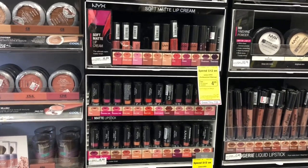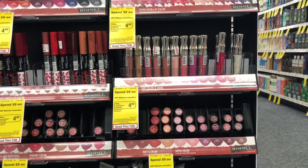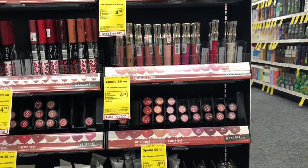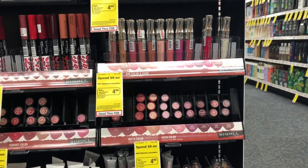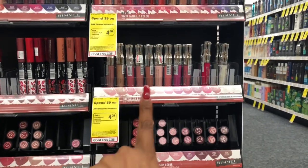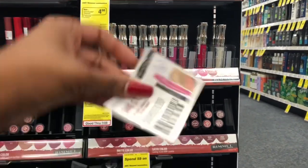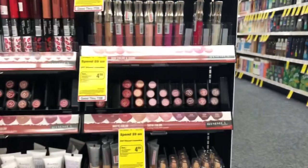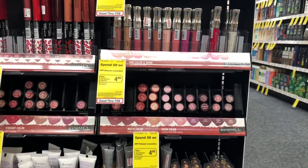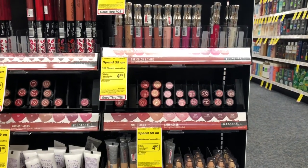Rimmel lipstick is going to be a buy two, get a five dollar Extra Care Buck. Buy two of the Rimmel Colorstay lip gloss — at my store they're four dollars and ninety-nine cents. Use two of the one-dollar-off-one coupons from Smart Source 6/17. You'll pay seven ninety-eight but get back five dollars in Extra Care Bucks, making your final cost only two ninety-eight, or a dollar forty-nine each.